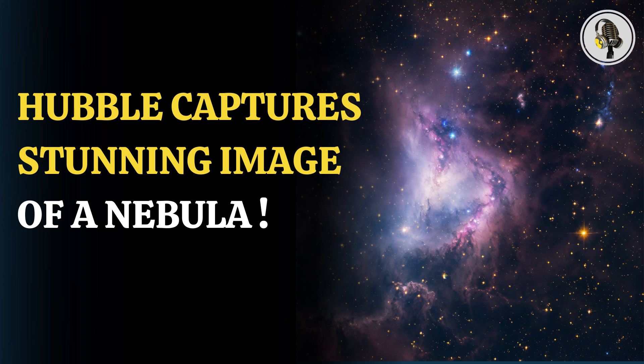The Hubble Space Telescope recently shared another marvel of the universe. In a picture, Hubble captured a nebula situated around 4,900 light-years away in the constellation of Gemini. Named AFGL-5180, the nebula constitutes part of the vast cloud complex called GEM-OB1.